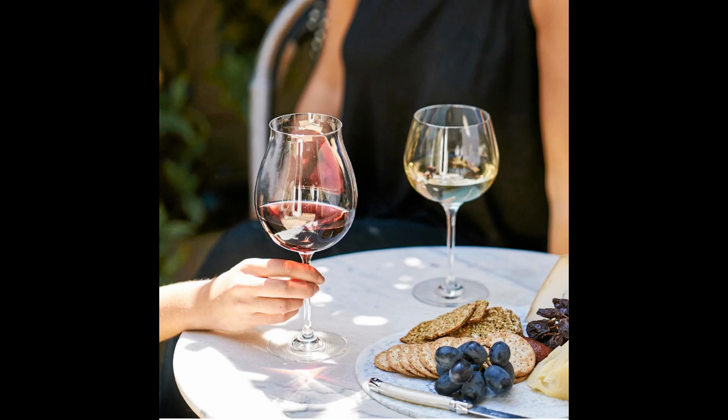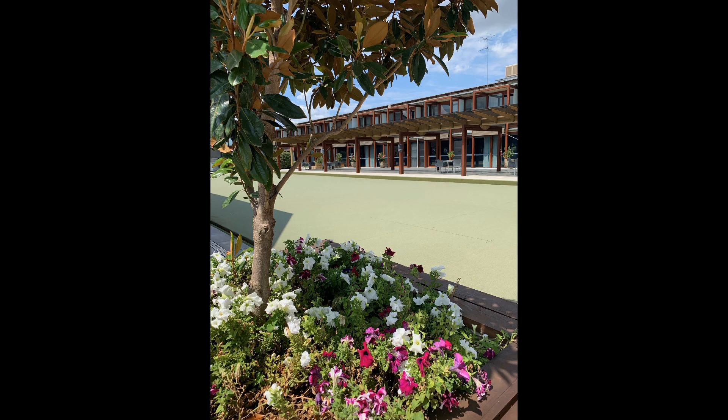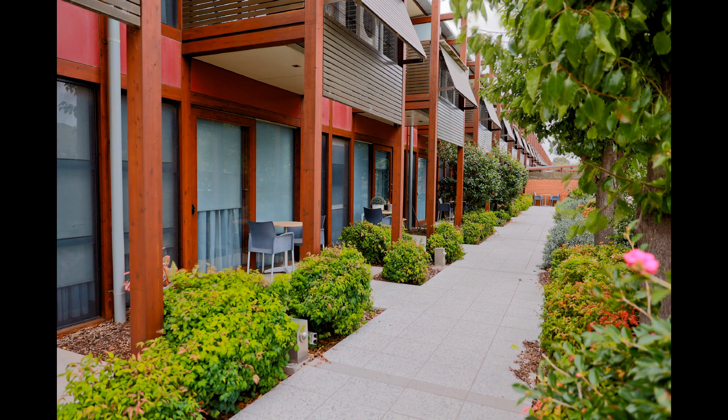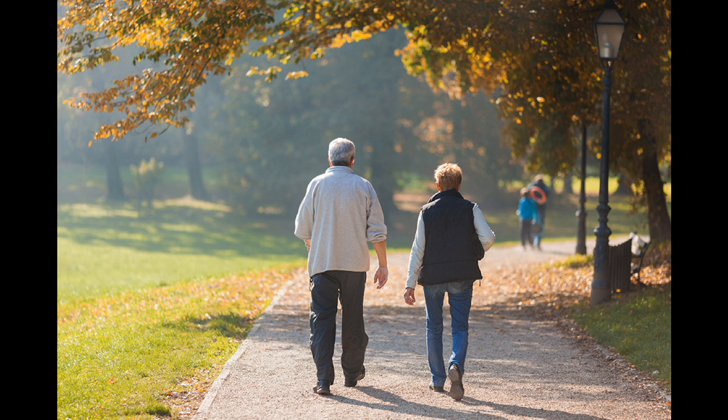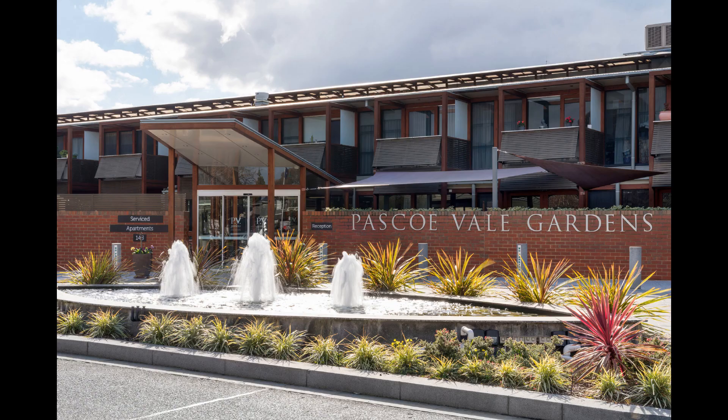What you will love most about this apartment is the relaxed feel, security, and ease of access to the fantastic facilities. Don't pass up this wonderful opportunity to secure a carefree, easy lifestyle with next to no maintenance that you deserve. Call us today to book in your private inspection so you can discuss any questions you may have on retirement living. See you soon.